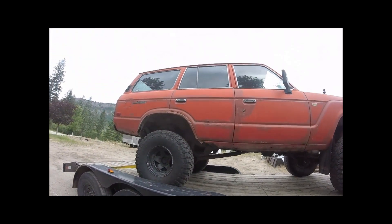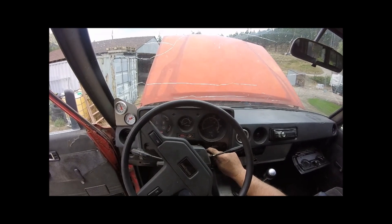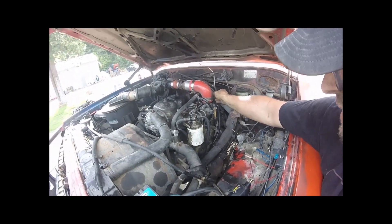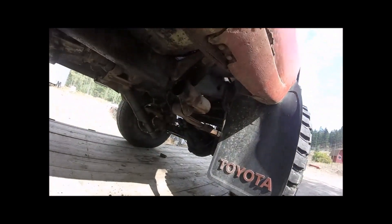I bought this little girl sight unseen — I don't even know what year it is. She almost started. That seems to be a lot of oil coming out of the exhaust. Now that's never good.